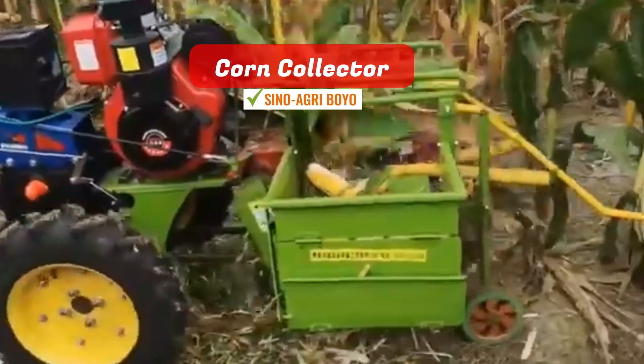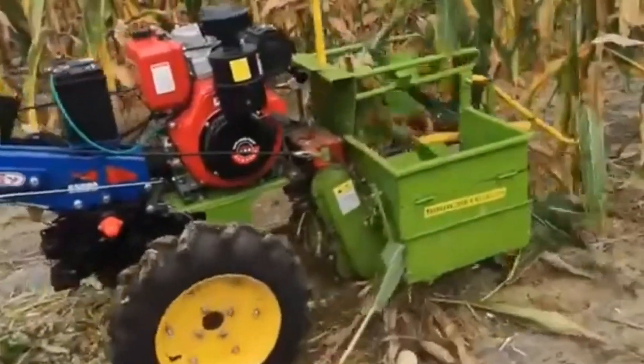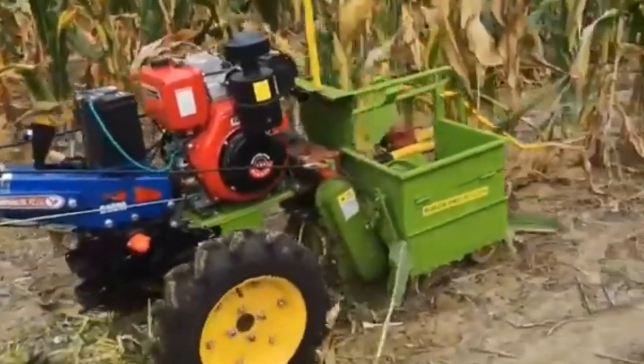Corn Collector. This petite, single-row maize harvester is furnished with a gasoline engine and a superbly designed walk-behind tractor frame.